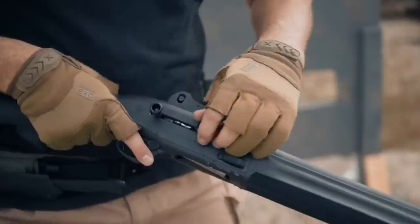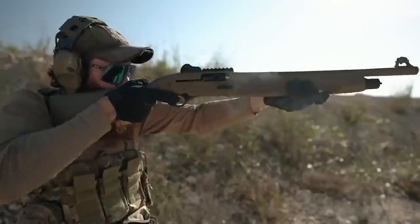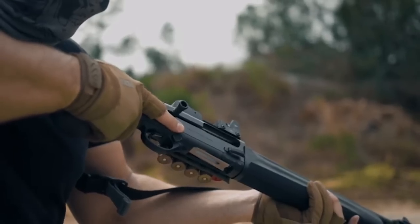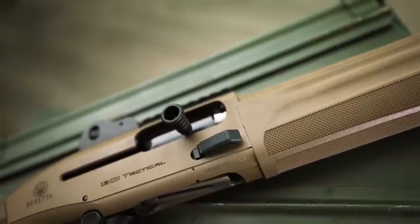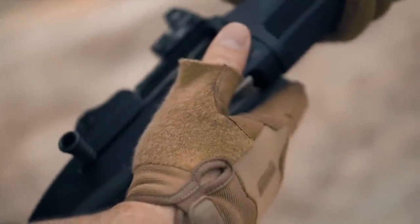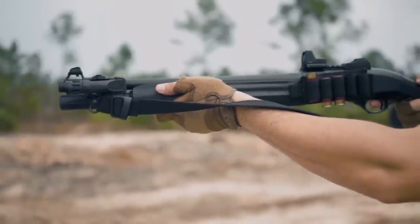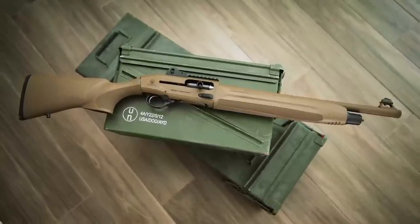Number 13. Beretta 1301 Tactical — $1,500. The Beretta 1301 Tactical is a highly regarded semi-auto shotgun known for its exceptional performance and suitability for tactical applications. Designed specifically for law enforcement, military, and home defense use, the 1301 Tactical embodies a perfect blend of reliability, speed, and versatility. Its gas-operated system ensures reliable cycling of various shotgun loads, and combined with oversized controls and a low-recoil design, enables rapid follow-up shots with minimal muzzle rise. The 1301 Tactical excels in mitigating felt recoil, allowing for faster target acquisition and enhanced overall control during intense shooting scenarios.